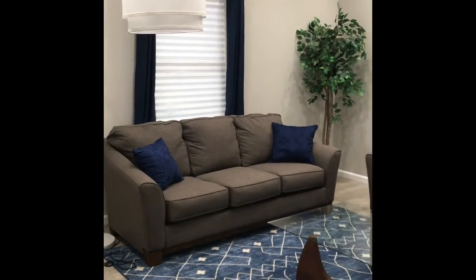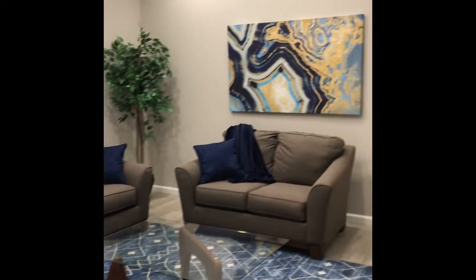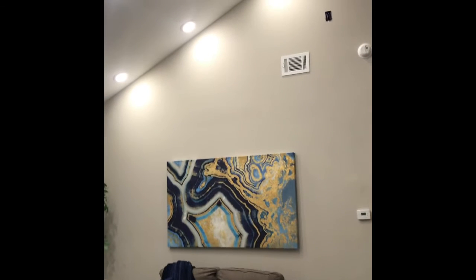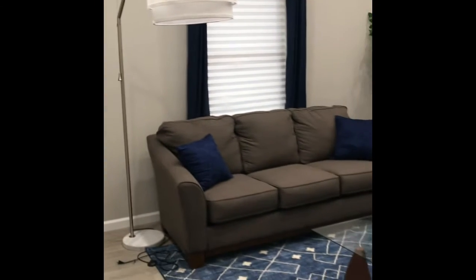As you enter the home, you walk into this big, bright, beautiful great room. Check out these vaulted ceilings and all of the lighting. Today is sort of a cloudy, dreary day so I don't have the blinds open, but when you do, there are lots of windows here to let in a lot of great natural light.